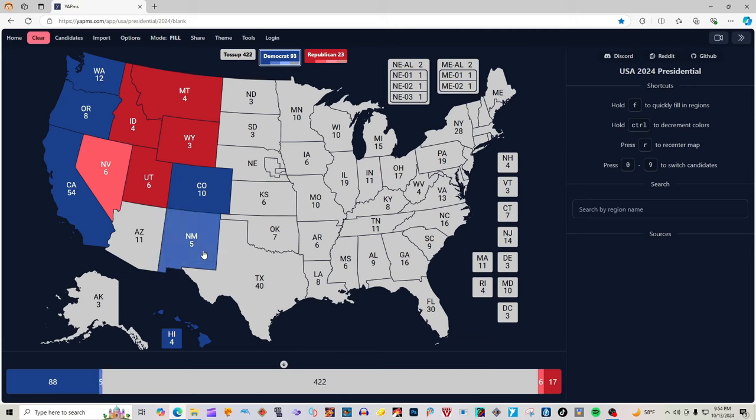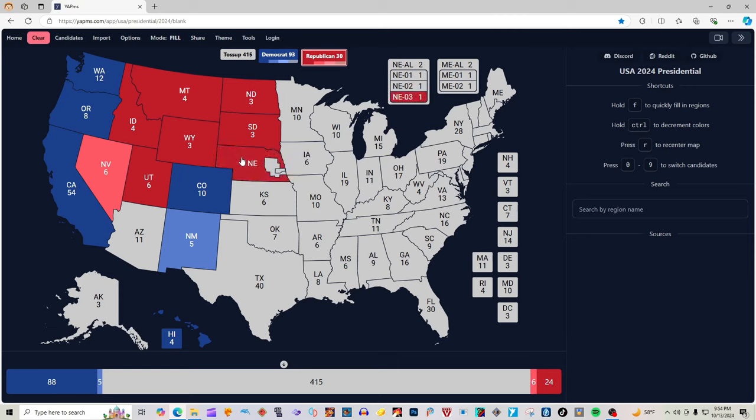Colorado with 10 electoral votes is blue for Kamala Harris. New Mexico with five electoral votes is light blue for Kamala Harris. North Dakota with three electoral votes is red for Donald J. Trump. South Dakota with three electoral votes is red for Donald J. Trump. Nebraska with four electoral votes is red for Donald J. Trump. The first district of Nebraska is red for Donald J. Trump; the second district of Nebraska is blue for Kamala Harris, making Nebraska at large with two electoral votes red for Donald J. Trump.